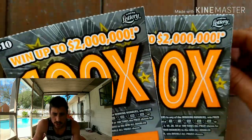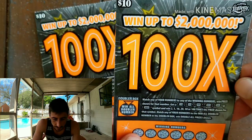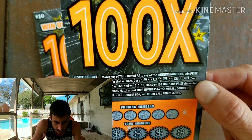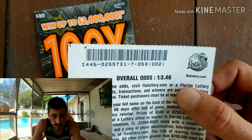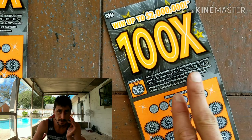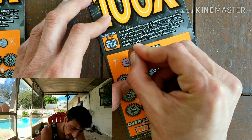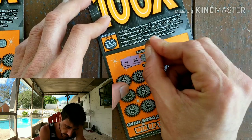I barely scratched these tickets — I think I scratched this one once. It's a really good-looking ticket. I'm digging the orange. It's called the 100x — you can win up to two million dollars. There's a little doubler box, which is cool. Let me know what you guys think about the video and if you dig the dual screen or just one view so you can see the ticket better.